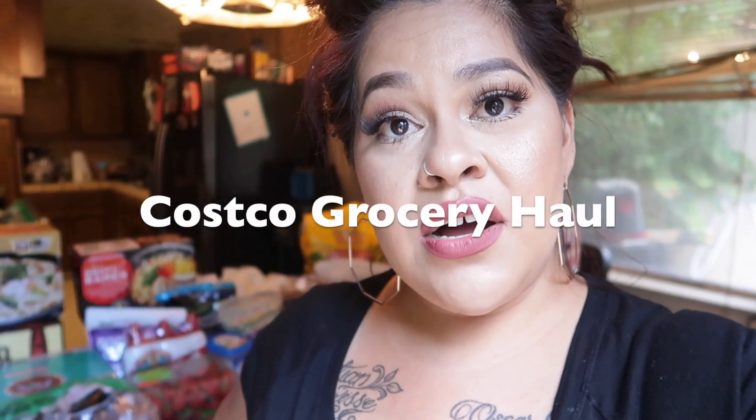Hey everybody, welcome back to my channel! Today's video is going to be a Costco haul. I have not gone to Costco in quite a while. Ever since all this stuff has happened, I tried avoiding going — if I need something I'll just go to another store and grab those few things. I tried avoiding Costco as much as possible because you guys know how Costco can get, especially with everything going on.